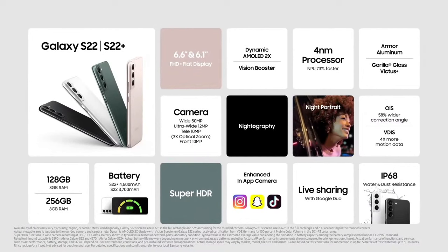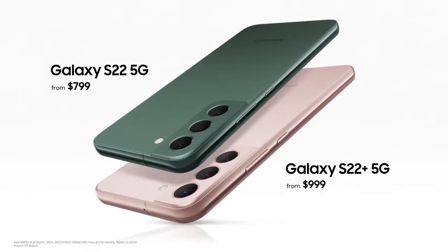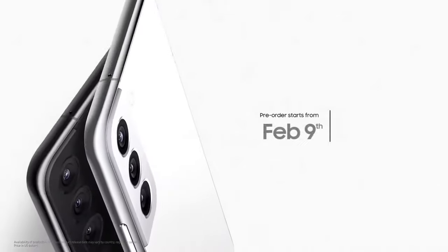and a new 10-megapixel tele lens with 3x optical zoom, you'll get brilliant lifelike shots. This camera also pushes the boundaries of videography. Galaxy S22 will be available for $799, and S22 Plus will be available for $999. You can pre-order both starting today.